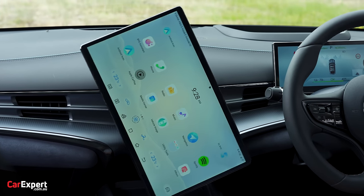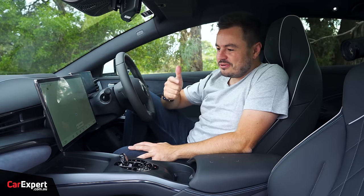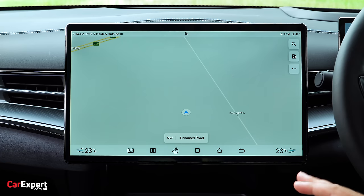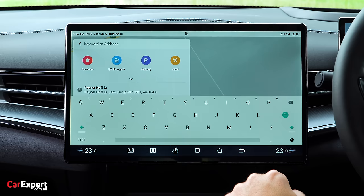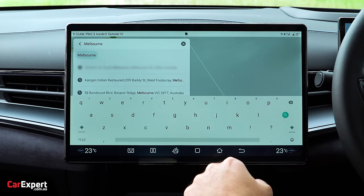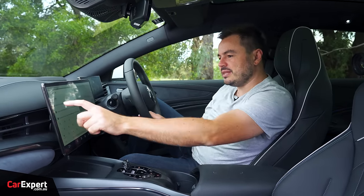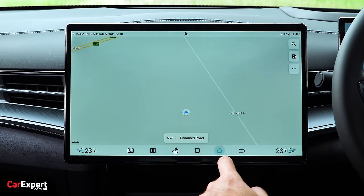The infotainment system features a just-under-16-inch display. Famously with BYD, you can rotate it between orientations — probably something you play with once or twice but don't really use. The system itself is not too bad and quite easy to use for the most part. One minor gripe: when typing a navigation address, the space bar is tiny compared to the other keys, which makes it a little tricky while driving. Outside of that, it's responsive and straightforward.